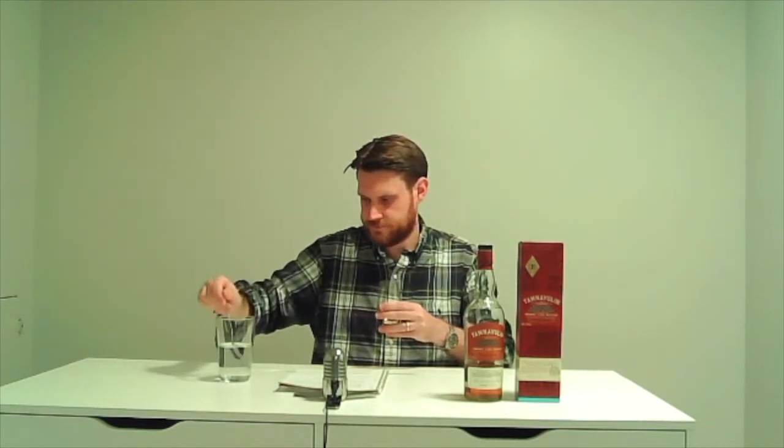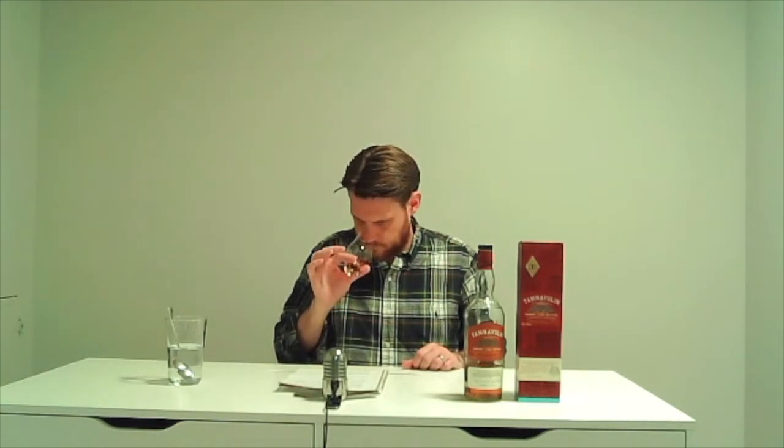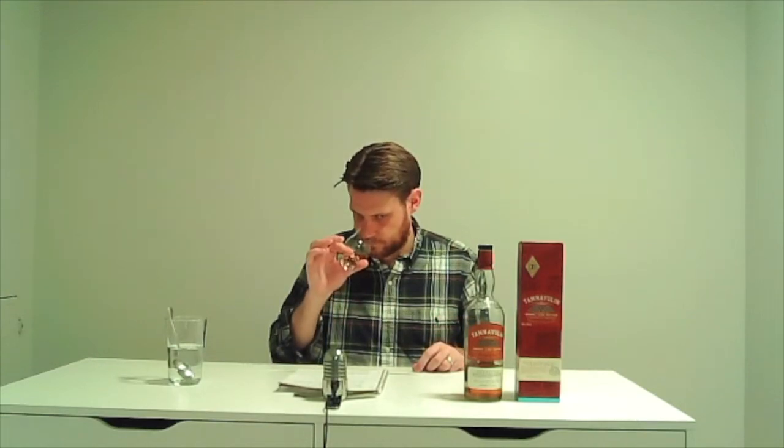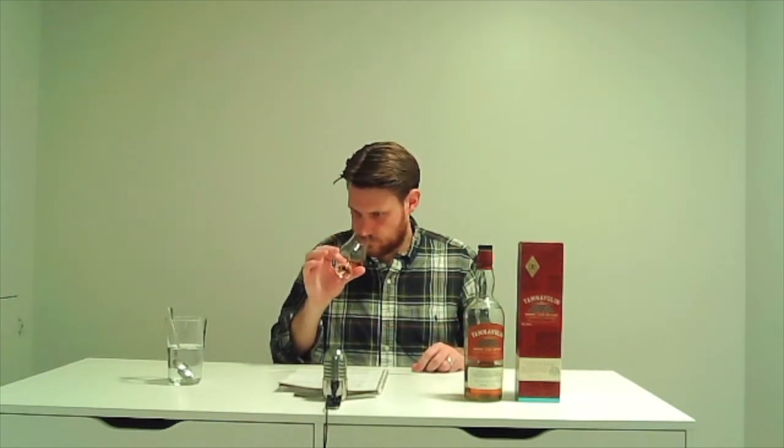Let's give it a drop of water — three or four drops; at 40% I'm not wanting to water it down horribly. Very fruity on the nose with water: wine gums, gingerbread, ground ginger, honey, oak, menthol, rum and raisin, tobacco, and a little bit of bitter orange — actually quite a lot of bitter orange, but pleasant.